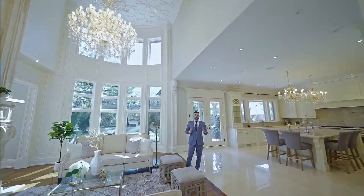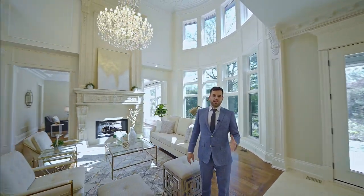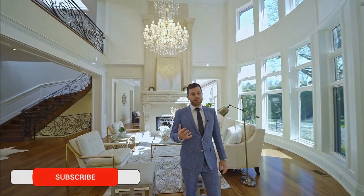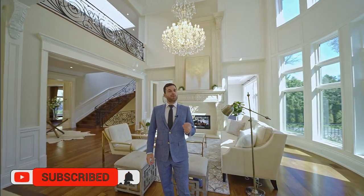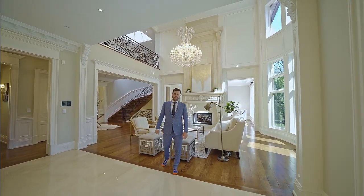This house is part of a series where we'll be showing you some of the most expensive and luxurious homes in the Greater Toronto Area. If you get inspired by these homes and would like to see more, please hit the subscribe and notification button so that we see you on the next one.